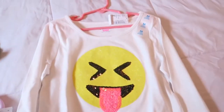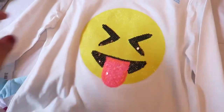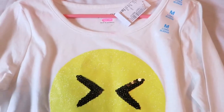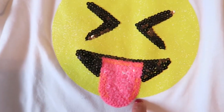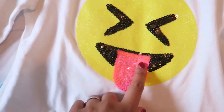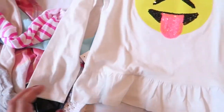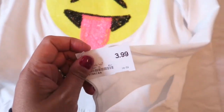This next shirt is really cute — it came from Children's Place and it still has the price tag on it, it's brand new. I really like this one; it's just an emoji with its tongue sticking out and it's a really pretty lightweight long-sleeve shirt. This was $3.99.